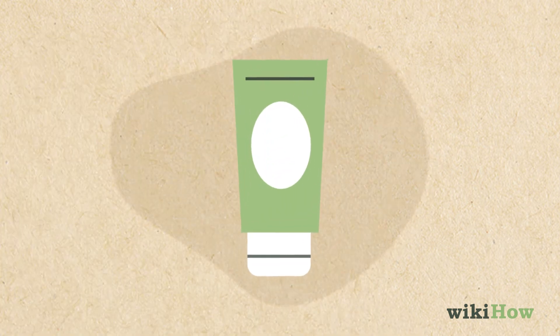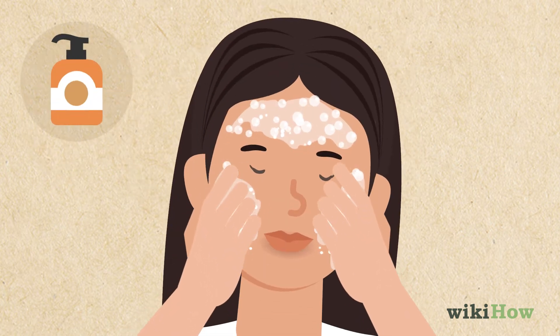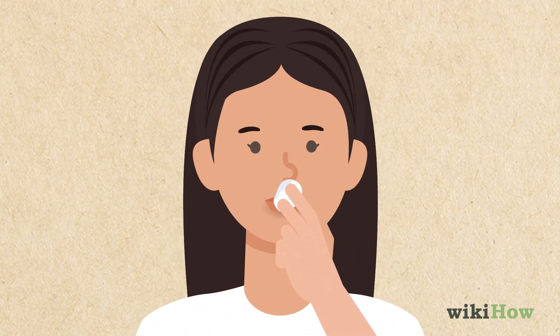To use a chemical exfoliator with glycolic acid, first wash your face with a cleanser and dry it with a clean cloth. Then use a cotton pad to apply the exfoliant around your mouth.